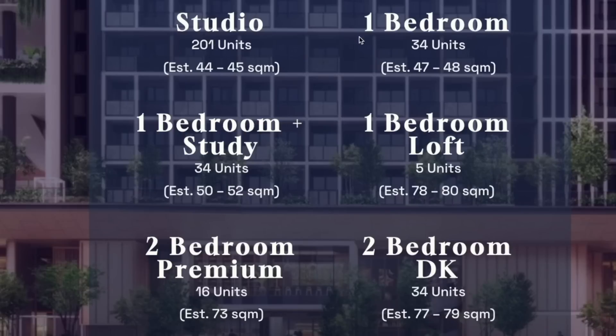Now let's look at the unit mix. There are 201 studios, 34 one-bedders, 34 one-plus-study, 5 one-plus-loft, 16 two-bedroom premium, and the biggest unit is the two-bedroom dual key. At one glance, this kind of unit mix — no family will buy this. How to stay with the two-bedroom dual key as the biggest unit? So definitely this project is mainly an investment-based project.